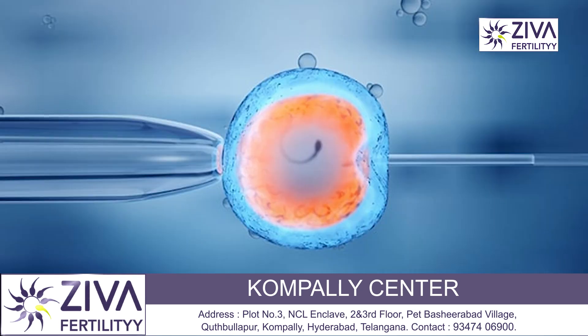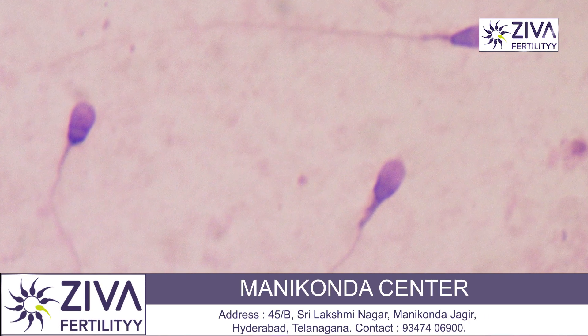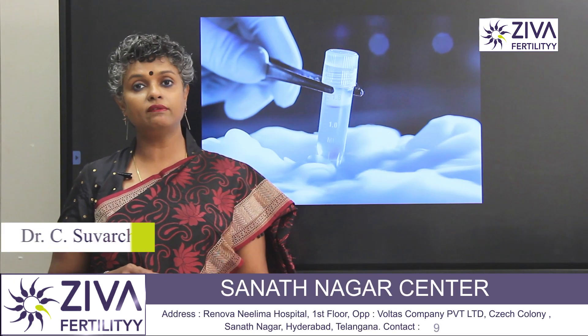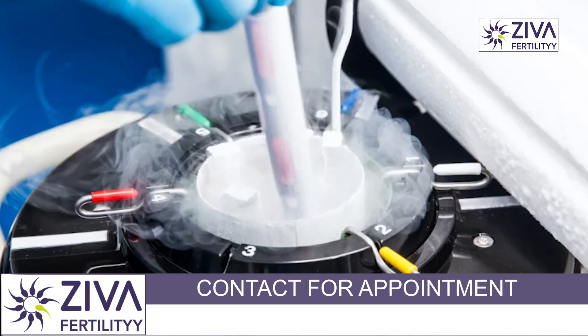Sperms are also frozen as a backup sample. During IVF, if the husband or the partner is not able to give a sample on the day of egg collection, then we should have a backup sample of his sperms so that we can use them for the process of IVF. These are the reasons why sperms are frozen.